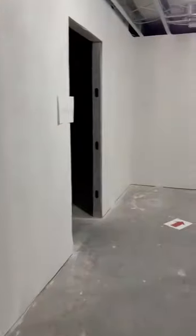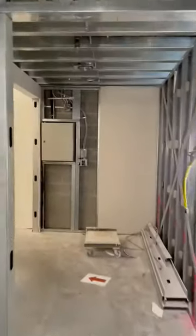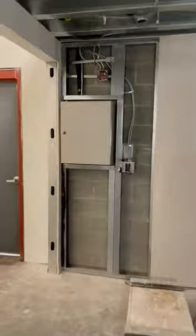Now, as we round the corner into the storage space, I'm going to take you to the most exciting part of the new middle school space — and that's going to be the second floor. In order to get to the second floor, we're going to take this staircase up.